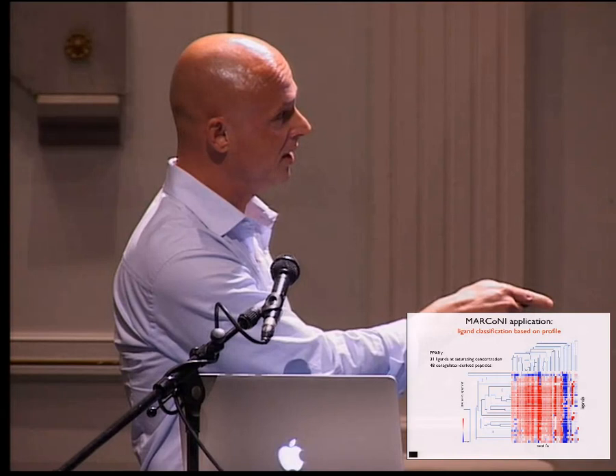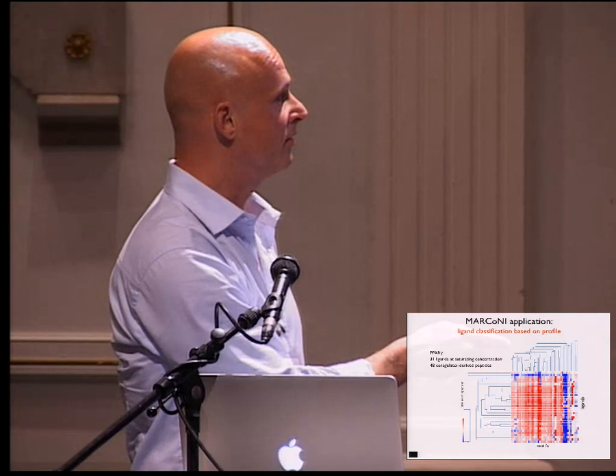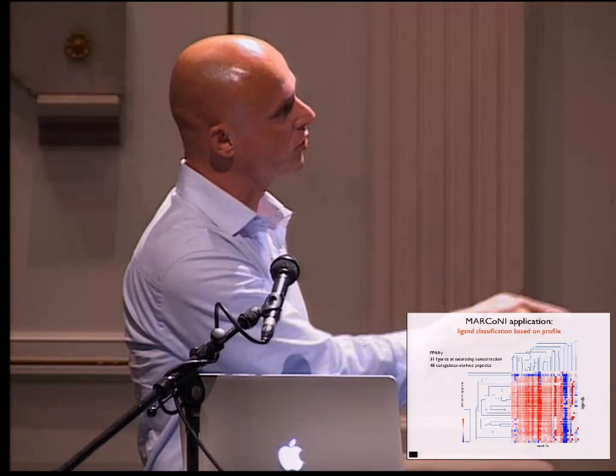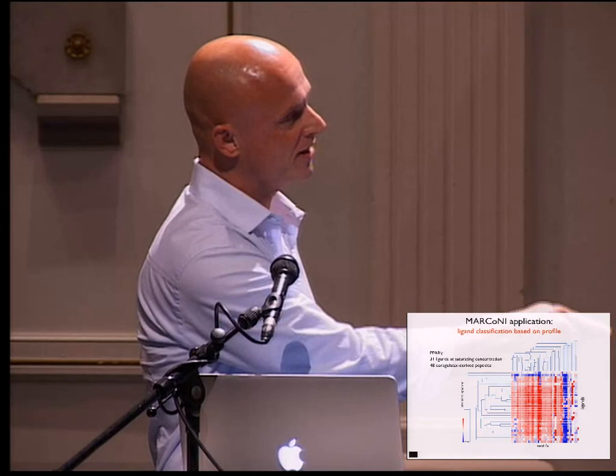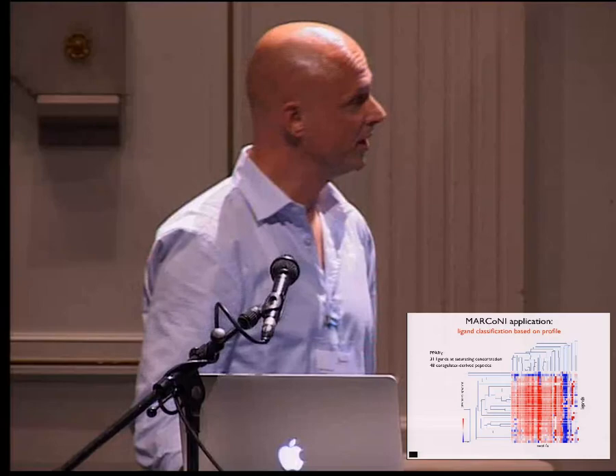For example, there's a compound that does almost nothing, and afterwards we heard it was a PPARδ agonist, showing specificity — active for that receptor but not this one. Another compound actually reduces binding to most co-regulators. The clustering you can do for compounds you can also do for the peptides. There's a blue band — these are all peptides derived from co-repressors. So we're probably looking at a set of agonists: activators go up and repressors go down.